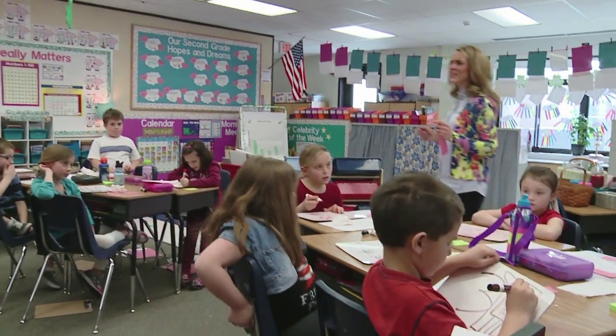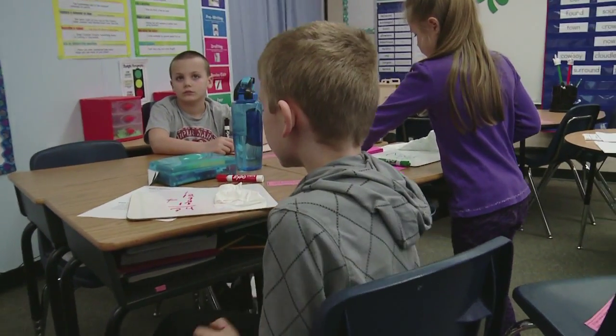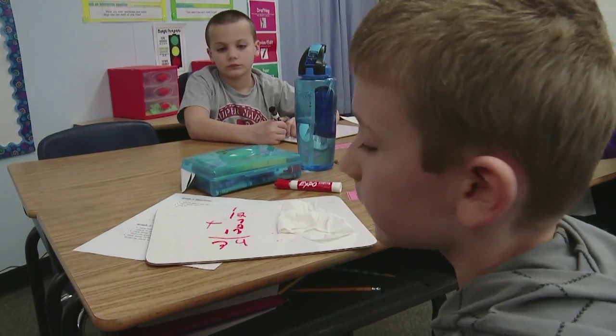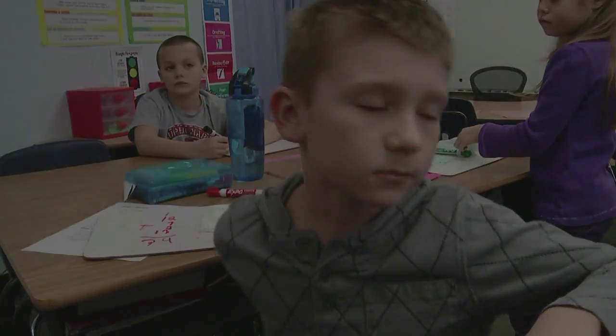Was there any other way we could have done this? Did anyone do it a different way? Matthew? I added 12 plus 7 plus 2 plus 13 and I got 34. Okay, so you did it the same way as Sophia — you added all four choices.